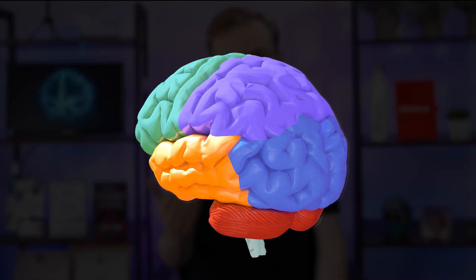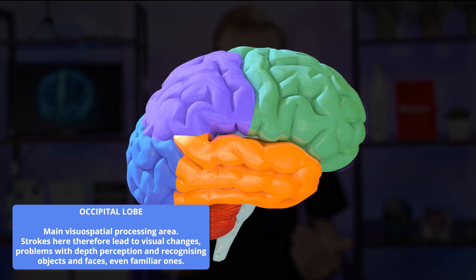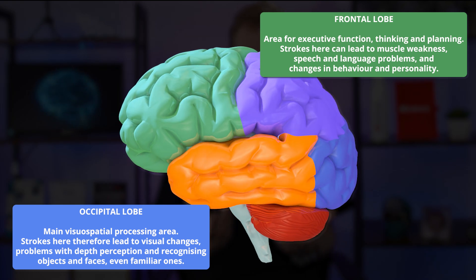Why these symptoms actually happen is because different parts of our brains control different functions, such as controlling our speech, our movement, and our sight. For example, a stroke in the occipital lobe — the very back part of our brain — can result in blindness, while a stroke in the front parts of our brain is more likely to result in limb weakness and problems with speaking.